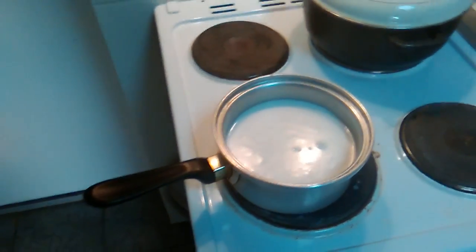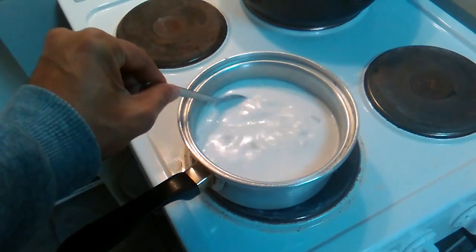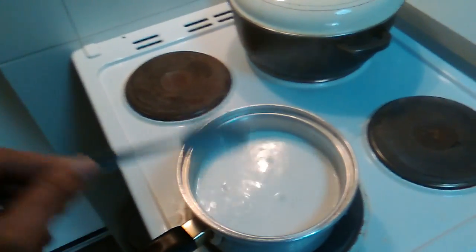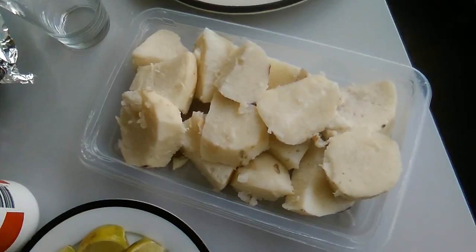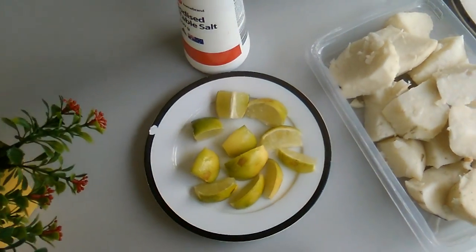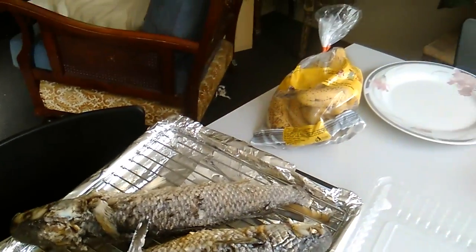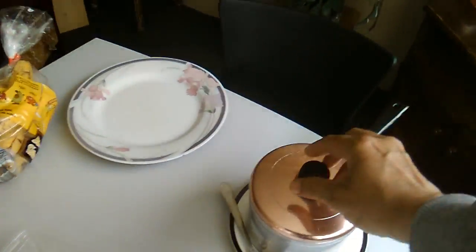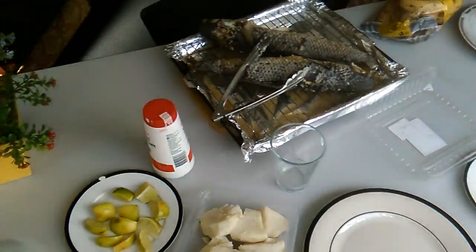Yum, coconut cream, almost there. That's the yams and some tiporo. Try grilling some mullet, got to take that out. Some banana there. Got to have the light tea. Yeah, it's all coming. Just waiting for the coconut cream to be done. We're on our way.